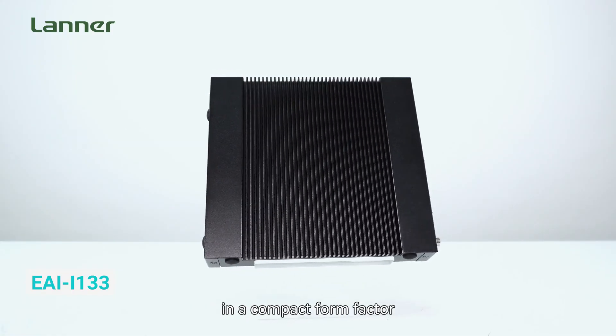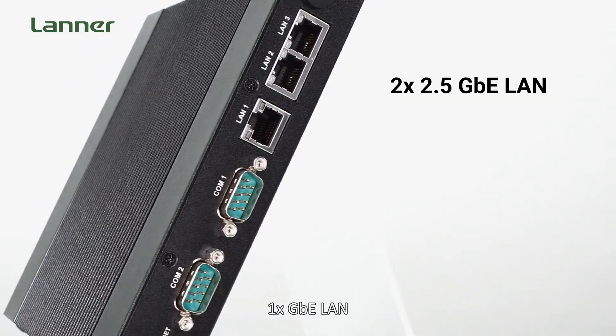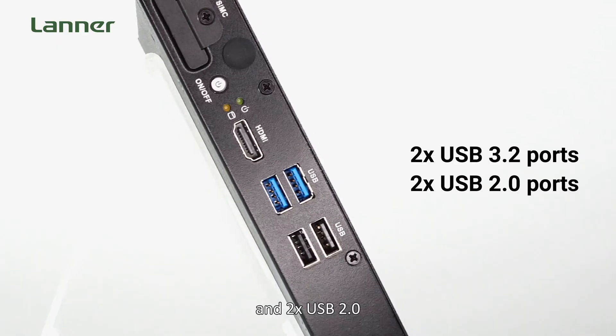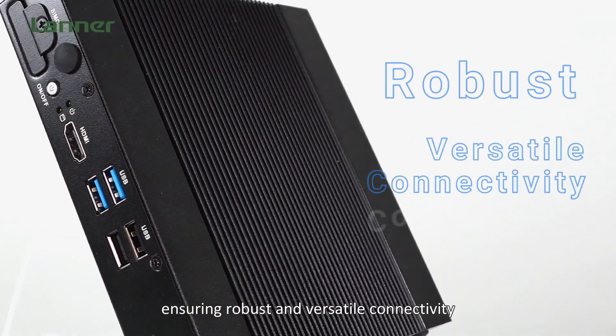The fanless EI i133 delivers a broad range of connectivity options in a compact form factor, including two 2.5GbE LAN, one 1GbE LAN, two COM ports, two USB 3.2 ports, and two USB 2.0 ports, ensuring robust and versatile connectivity.